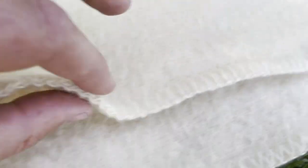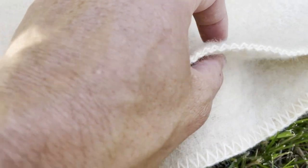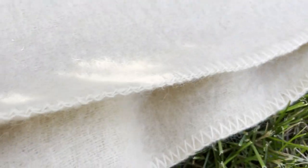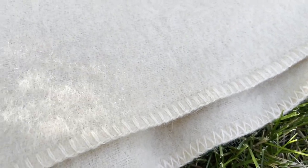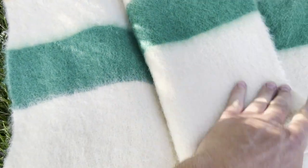The stitching on the edge looks like this — keeps it from fraying. And I always like that on the blankets, especially if you're going to use them a lot. Really great blanket. Awesome colors.